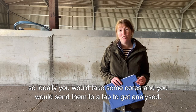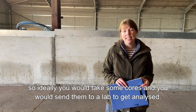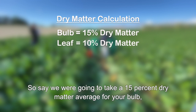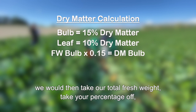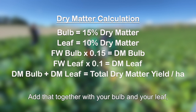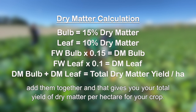You then want to find your dry matter — ideally take some cores and send them to a lab to be analysed. If you don't, you can use book values, but they do really vary. For example, using a 15% dry matter average for your bulb and a 10% dry matter average for your leaf, take your total fresh weight, apply your percentage, and that gives you your dry matter per hectare for each. Add the bulb and leaf dry matter together and that gives you your total yield of dry matter per hectare for the crop.